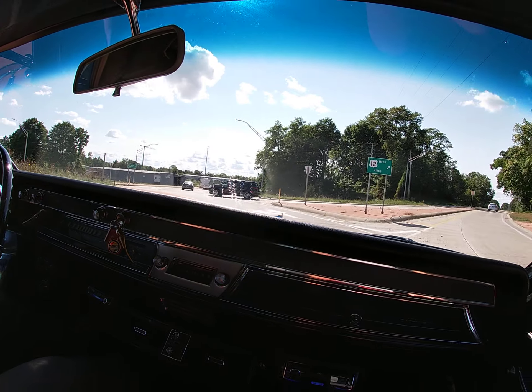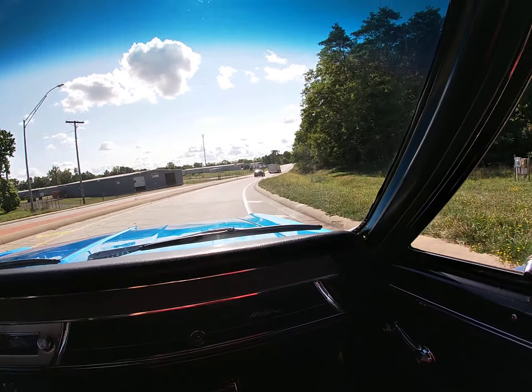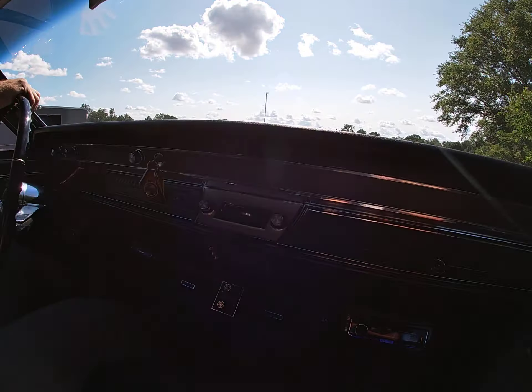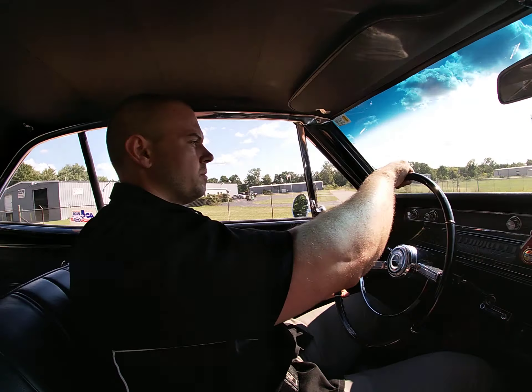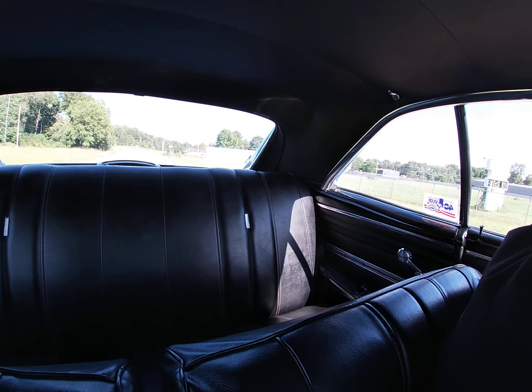The interior of this car is actually in pretty good shape. The steering wheel has no cracks in it — the paint is a little faded in some spots on the steering wheel, but nothing too bad. The seats are in great condition and comfortable.